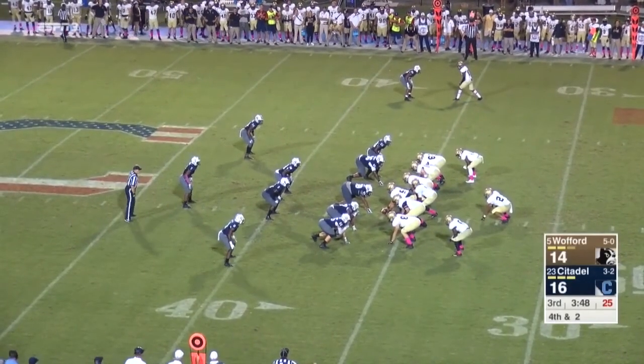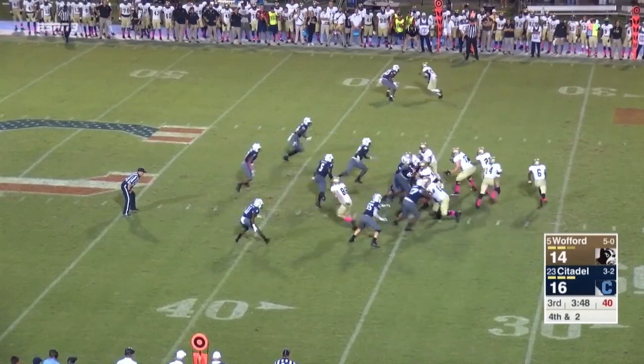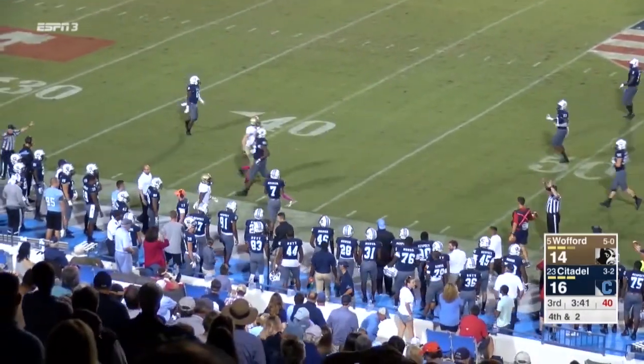4th and 2 from the 36. Wingbone, in motion right — McAfee. Now he'll set back up at the left halfback spot. Goodson digs it out, he's back to pass, throws underneath the coverage — caught! First down reception near side, Blake Morgan.